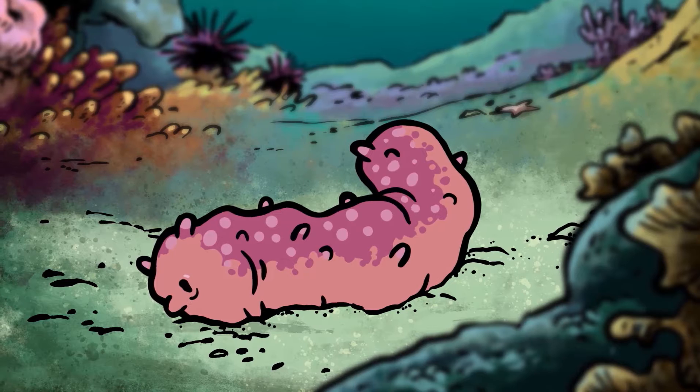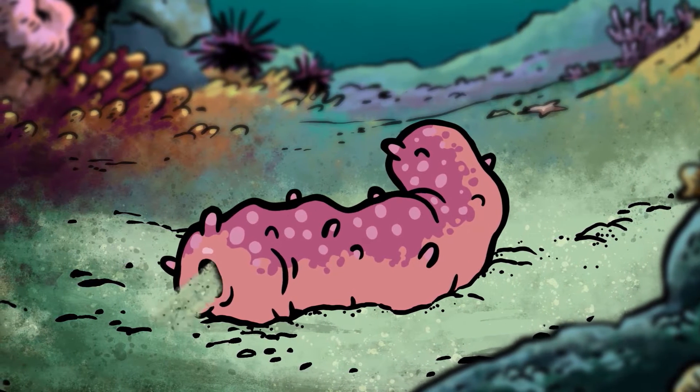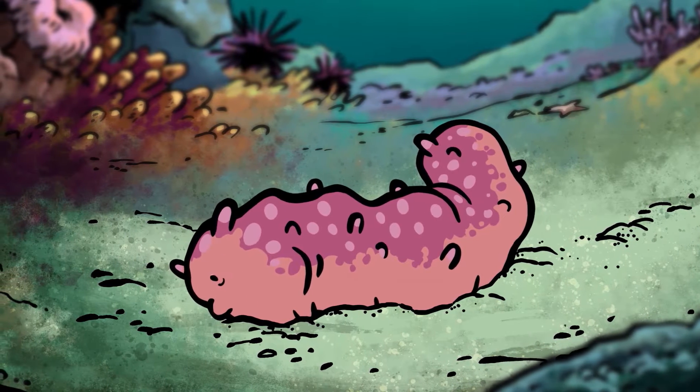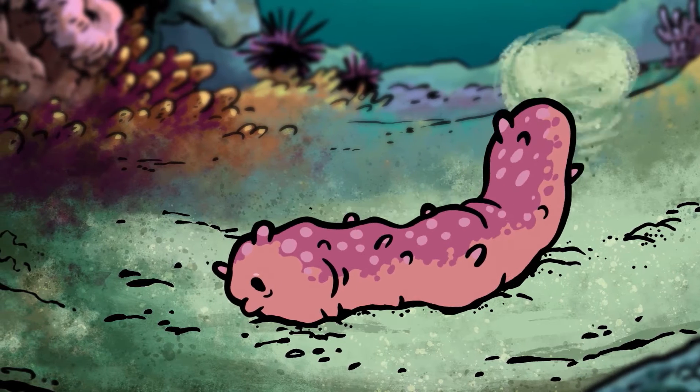And look! Here's a sea cucumber! It doesn't look like a cucumber. They're not like the vegetables we eat. These little guys eat dirty sand and make clean sand.